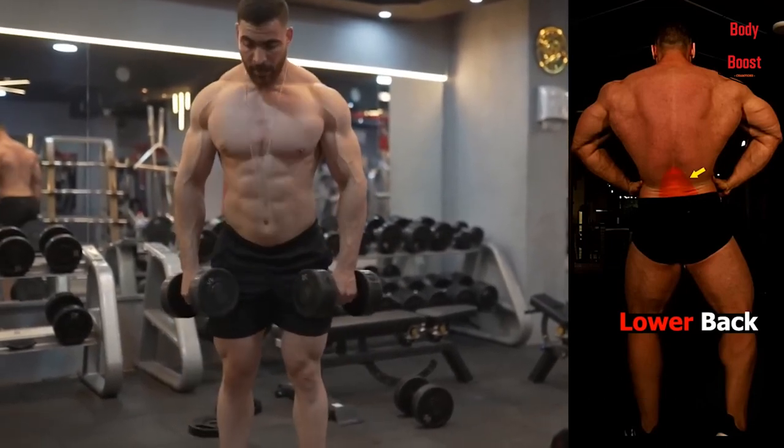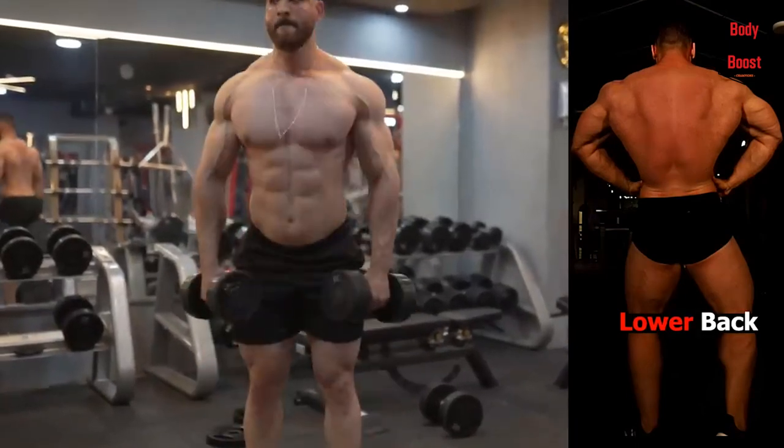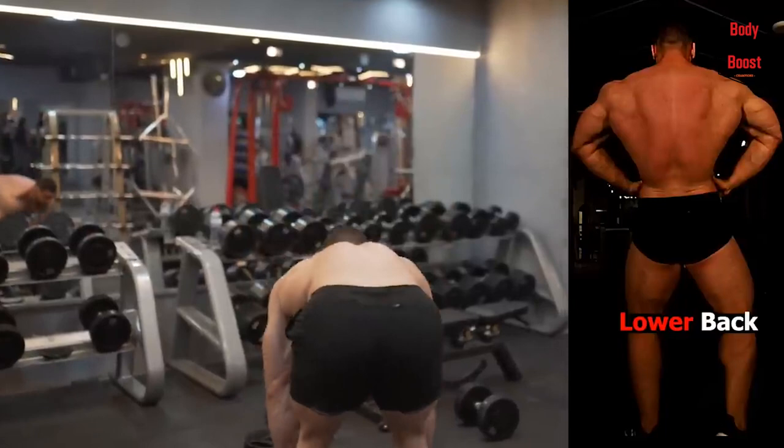Lat pulldown takeaway: the lat pulldown is a powerful strength training exercise that may help improve and add to your strength and lean muscle mass. A must-have isolated activity in your strength training regimen is the lat pulldown.